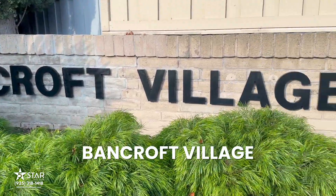I'm going to talk about one of the condo complexes which a lot of people know because it's been around for a while and it's really well maintained and the location is great. It's called Bancroft Village.